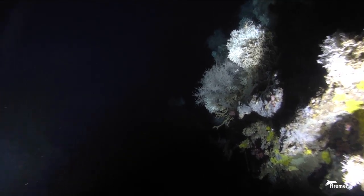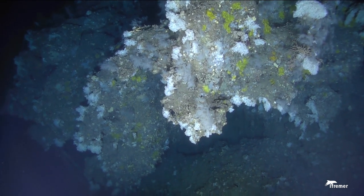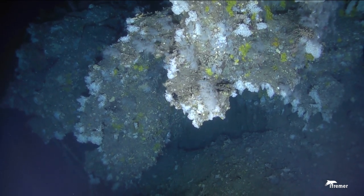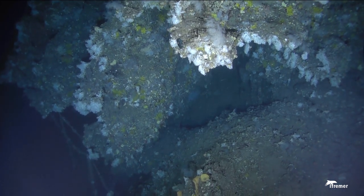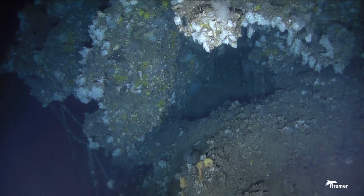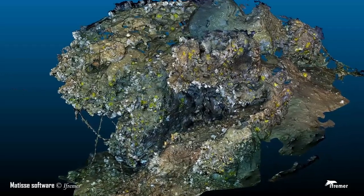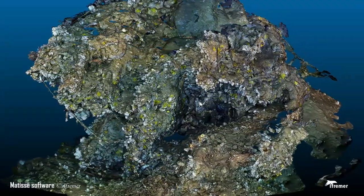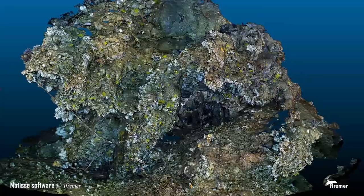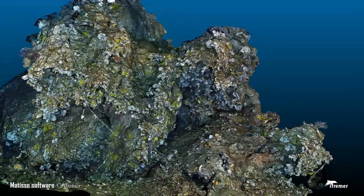The dive will last five to six hours on the bottom and will cover one-fifth of the site. The submarine cameras will photograph every square centimeter. All the images are then assembled to reconstruct the area in three dimensions.